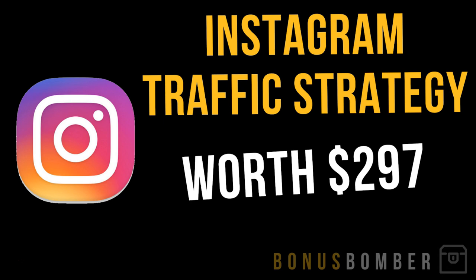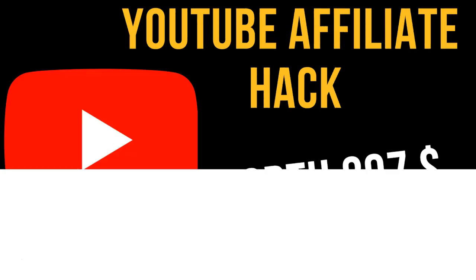First of all, you will get my Instagram traffic strategy, where I exactly show you how I get traffic from Instagram. I'm promoting affiliate products and making more than five figures every month by doing that. I will show you in my Instagram traffic strategy how I'm exactly doing that with Instagram traffic.